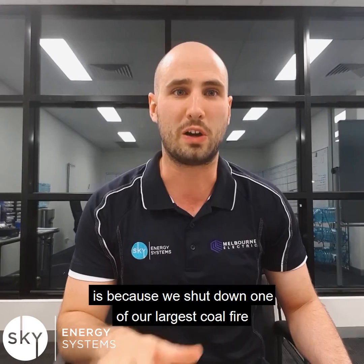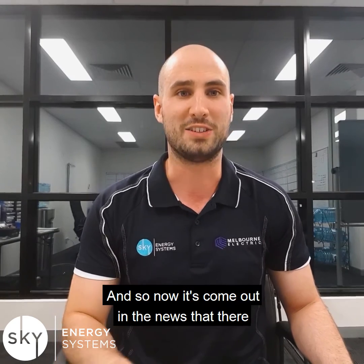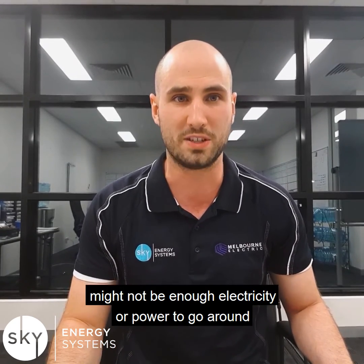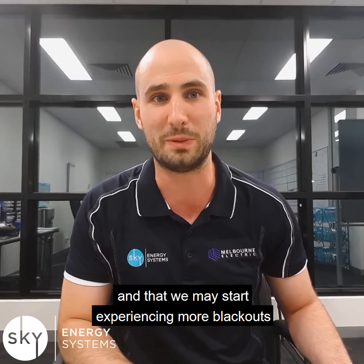Now, one of the main reasons blackouts has been in the news more recently is because we shut down one of our largest coal-fired power plants here in Victoria a few months ago. And so now it's come out in the news that there might not be enough electricity or power to go around, especially coming into the warmer months, and that we may start experiencing more blackouts or brownouts here in Victoria.